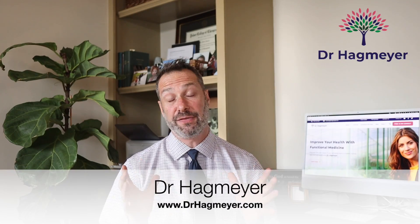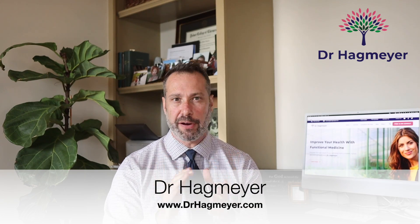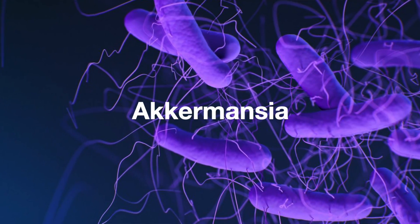Hey there, I'm Dr. Hagmeier, and in today's video, I'm going to talk about a very, very important species of bacteria found in the gut microbiome known as Akkermansia.